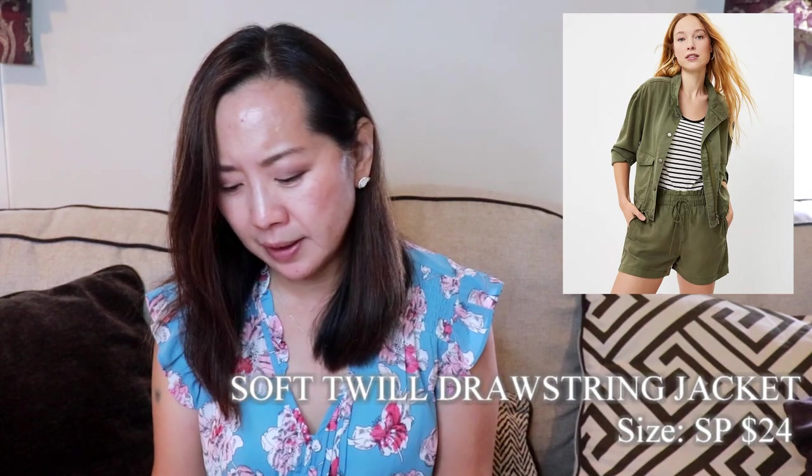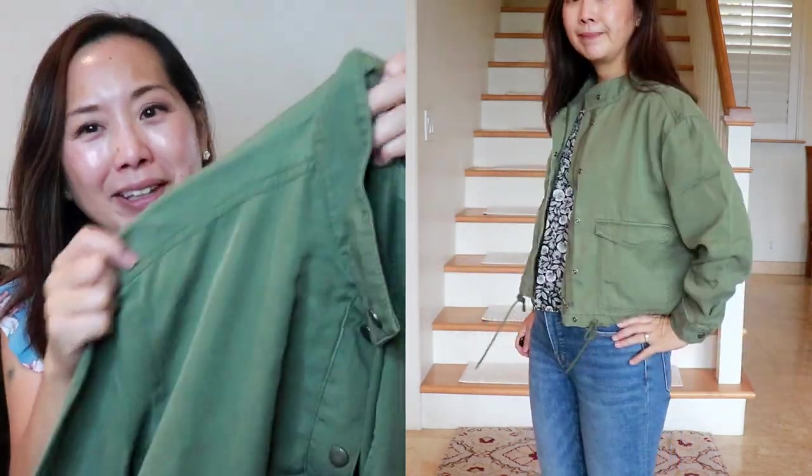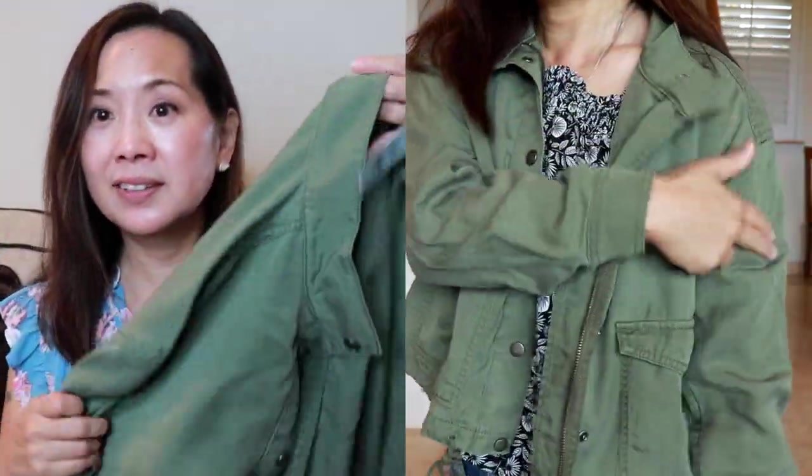Next, I got another jacket. This is the petite soft twill drawstring jacket, and I got it for $24 — I think $24 for a Loft jacket is a great price. I got a small petite, which normally I would go for a medium petite, but the reviews said it ran really big. A lot of people didn't like the way the shoulders kind of drop down, and I could see that. But I like this style because it's cropped, and since I'm petite it's good proportionately. I also like this army green color. The material feels nice, it drapes nicely, and this is 100% Lyocell. It looks like it's a lot more than $24.